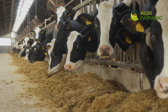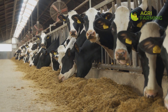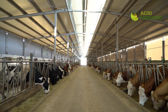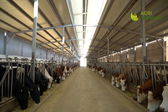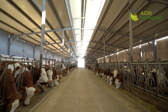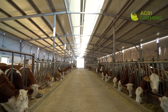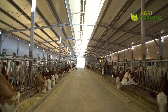Bulk purchasing of feed ingredients during peak seasons when prices are lower can also help save costs. Furthermore, regularly evaluating feed efficiency — measuring the amount of milk produced per unit of feed — can help optimize feed usage and reduce wastage.